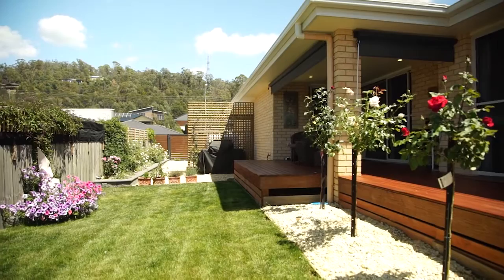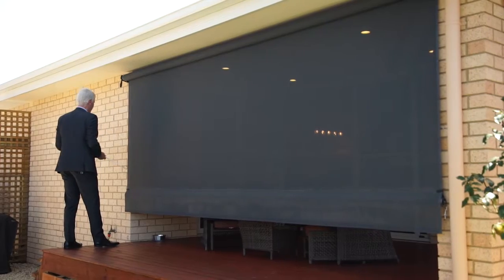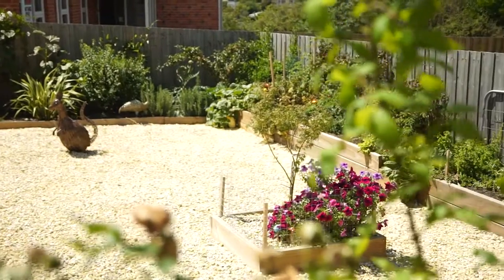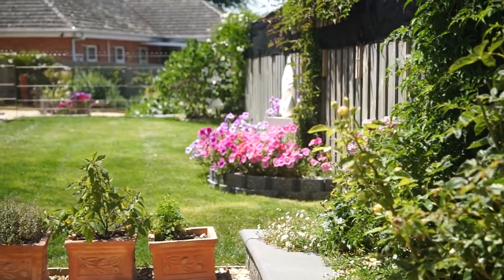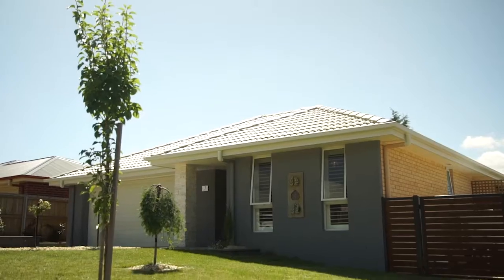Sliding the stackable doors back during the warm months brings the outside deck inside, and there are even drop-down roller blinds fitted for inclement weather. The outside is flat and fully landscaped, with a good-sized garden shed for extra storage. Living here will be an easy commute into the CBD, and the cul-de-sac location makes it the perfect place to call home.